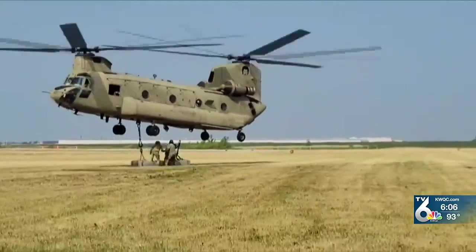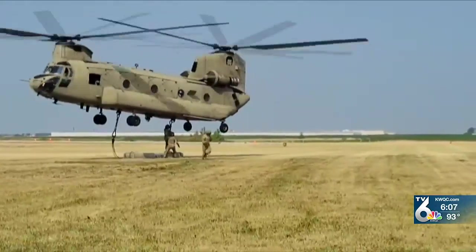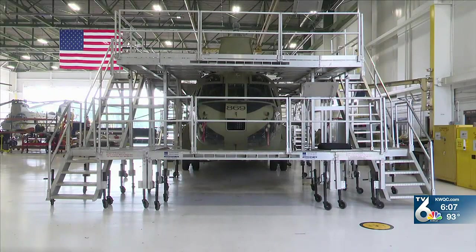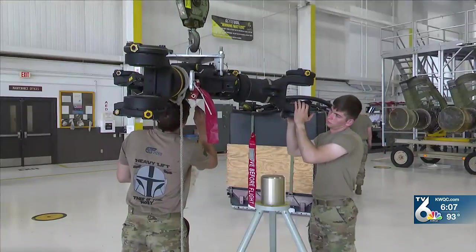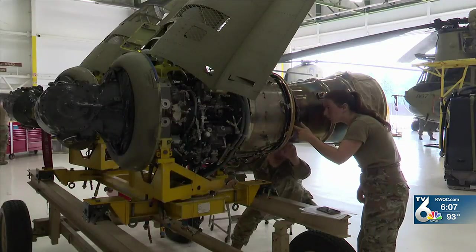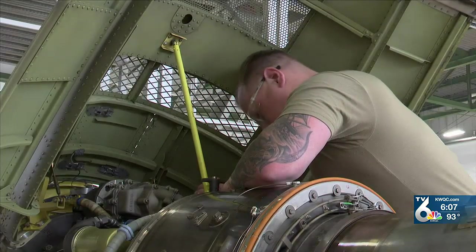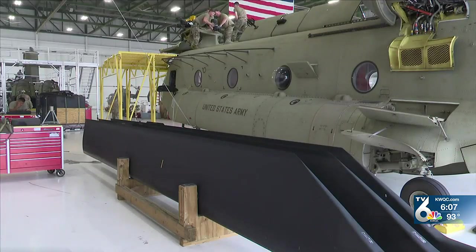The CH-47 has multiple parts and components moving at high rates of speed and torque during operation. Scheduled phase maintenance plays an essential role in keeping this aircraft mission ready. Every 320 flight hours, the aircraft is taken apart. Most major systems come off — the rotor heads, the engines. The majority of inspections are service-related: changing filters and getting eyes on in-depth parts of the airframe that don't get looked at on a daily basis.